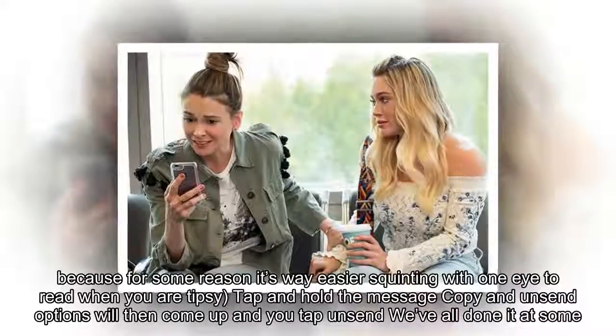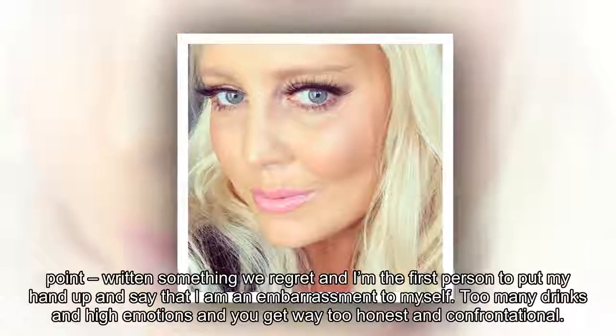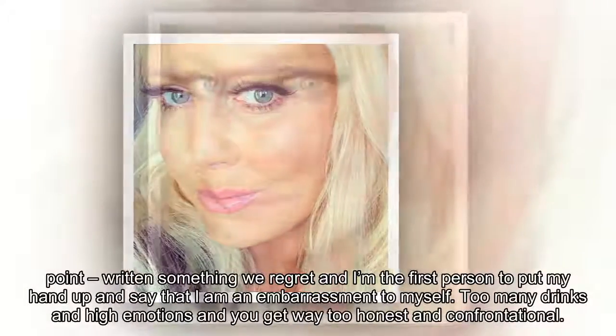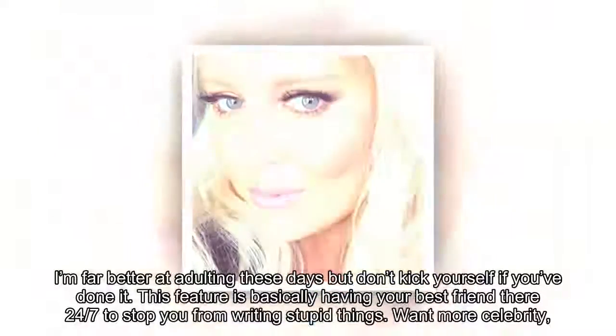We've all done it at some point — written something we regret. I'm the first person to put my hand up and say that I am an embarrassment to myself. Too many drinks and high emotions and you get way too honest and confrontational. I'm far better at adulting these days, but don't kick yourself if you've done it. This feature is basically like having your best friend there 24/7 to stop you from writing stupid things.